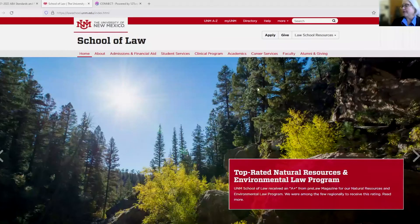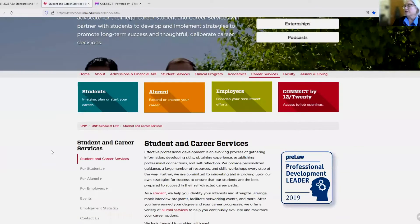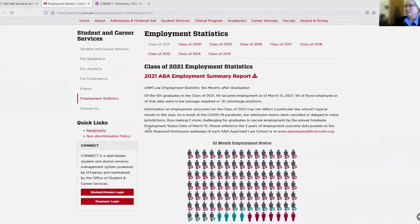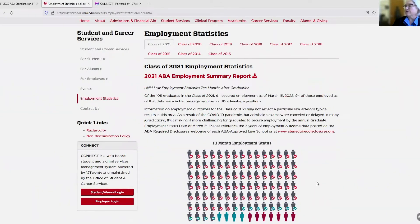In terms of where the data is reported on the law school website, on the main page here — this is School of Law — go to Career Services, scroll down to Employment Statistics, and then we have a nice little graphic here. The latest data that we've reported is from the class of 2021. It lags almost a year.